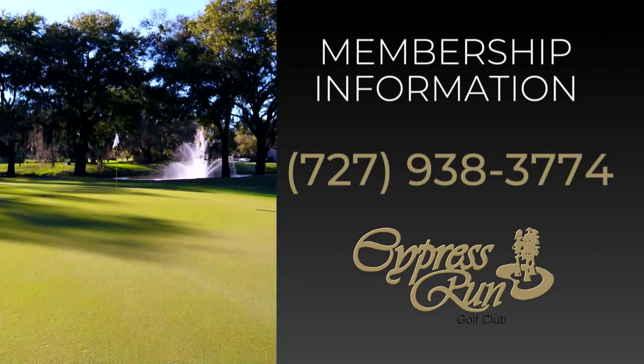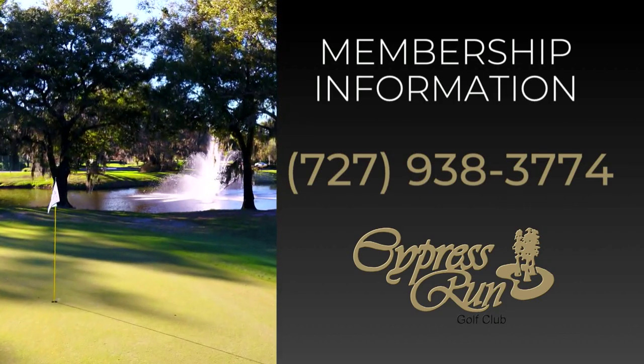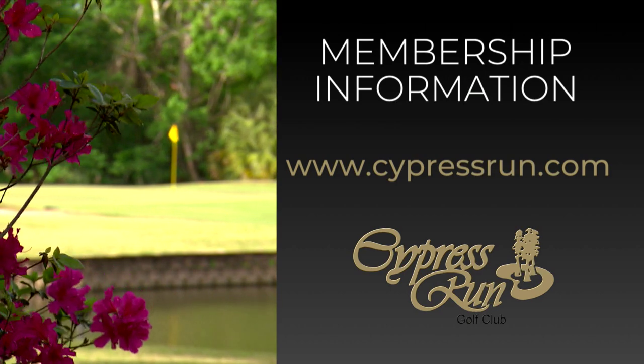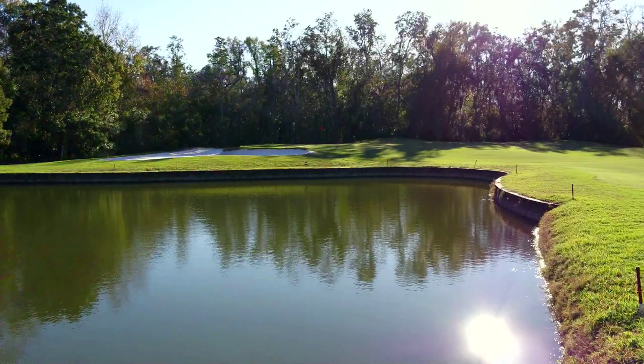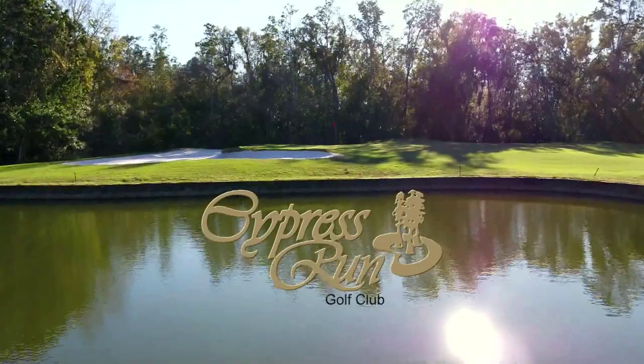Thank you for visiting Cypress Run Golf Club — it's so much more than a championship golf course. It's a club that creates a social atmosphere for all, provided by a staff that sees its members as individuals with individual needs, and offers amenities for the whole family to enjoy. For membership information, please call 727-938-3774 or visit www.cypressrun.com to set up your personal tour of the golf course and all the fine amenities Cypress Run Golf Club has to offer.